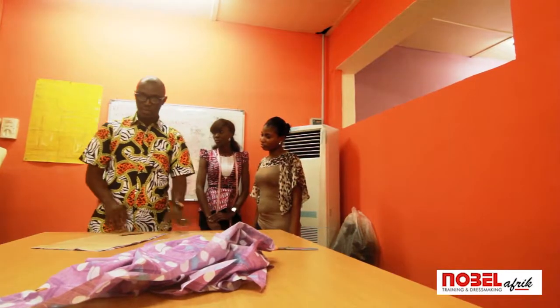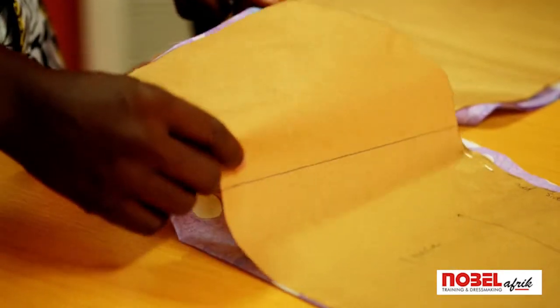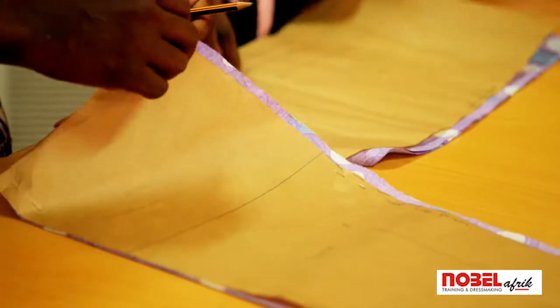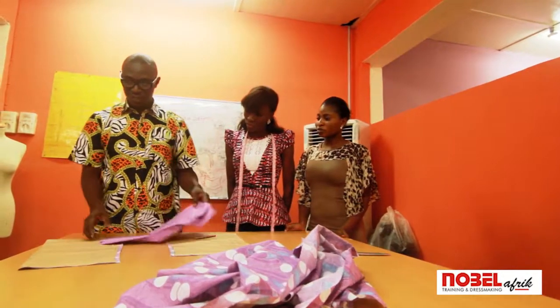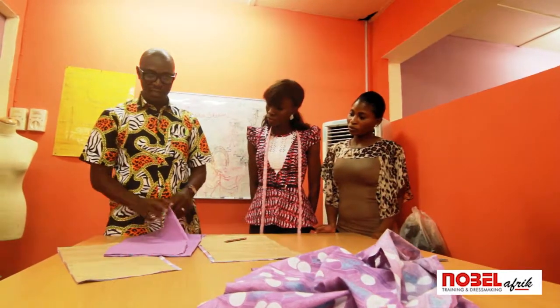Here on the table we have a pattern. What you have on top here is the pattern. So the pattern is used to cut this. This is your front skirt and this is your back to the skirt. And the lining must be next to the pattern. This has been derived from the pattern too.